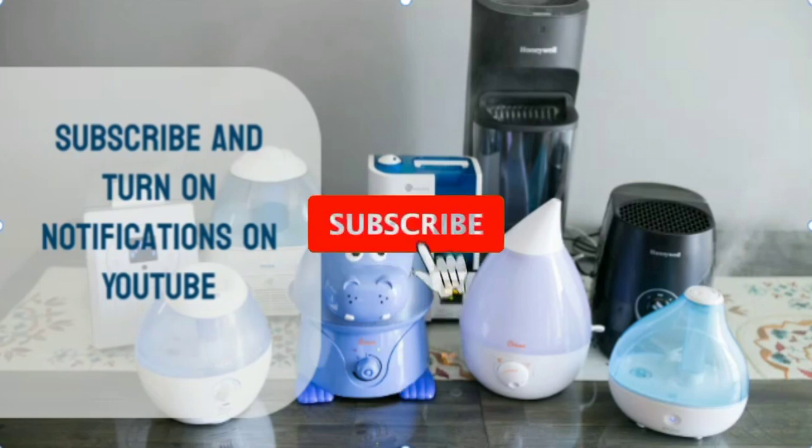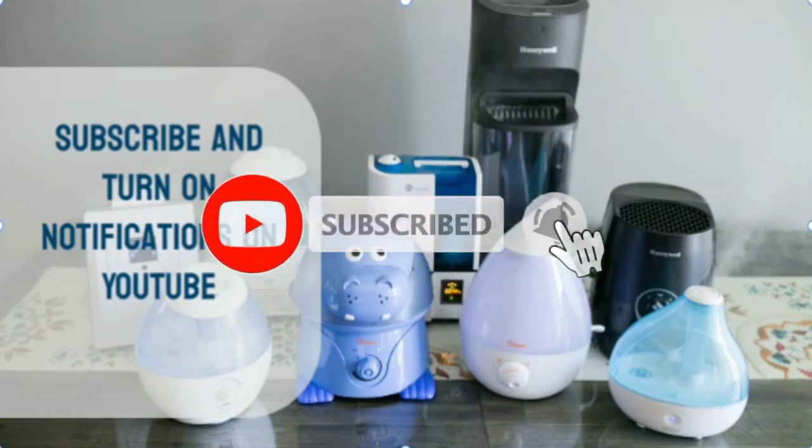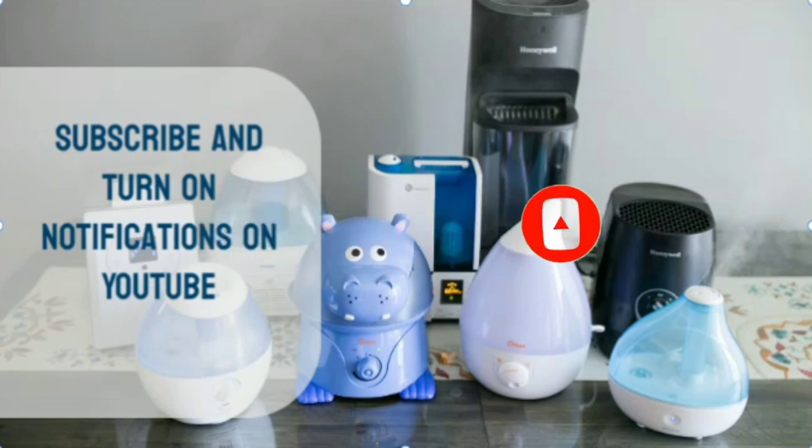Before we begin, if you're new to our YouTube channel, don't forget to hit that subscribe button and turn on notifications so you never miss out on our latest content.